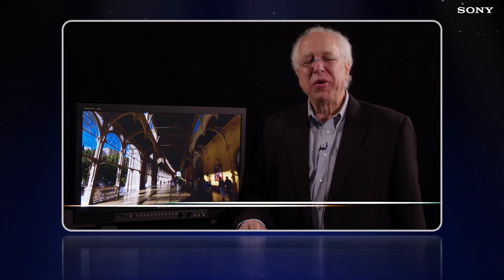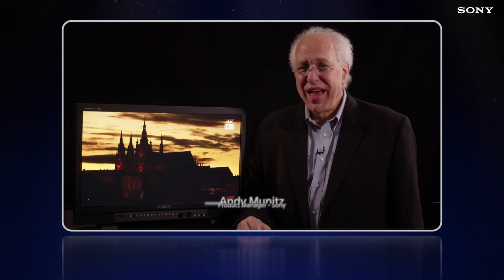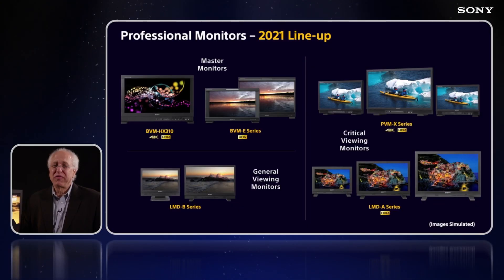Hi, my name is Andy Munitz, product manager for Sony's line of PVM X and LMD series of monitors. As you can see here, our current professional monitor lineup includes the following models, basically put into three categories.